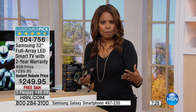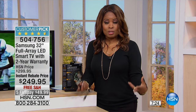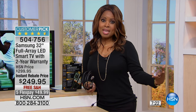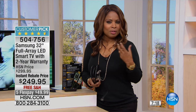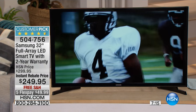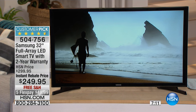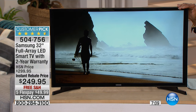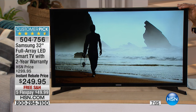We want you to be satisfied with our products. We give you that 30-day window and the convenience of paying for it over time. We really love, especially during the innovation event — and that's what we're in, we've got a big innovation weekend coming — today being Wednesday, we wanted to start giving you a little taste and whet your appetite for what's to come. This television is one of the only ones at 32-inch size with that instant rebate at $249.95, so you instantly saved $50.